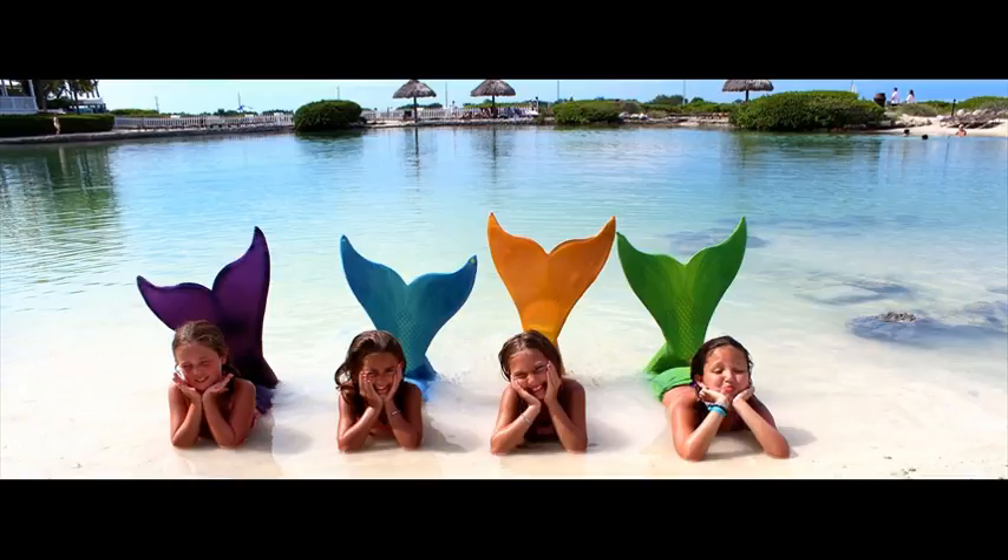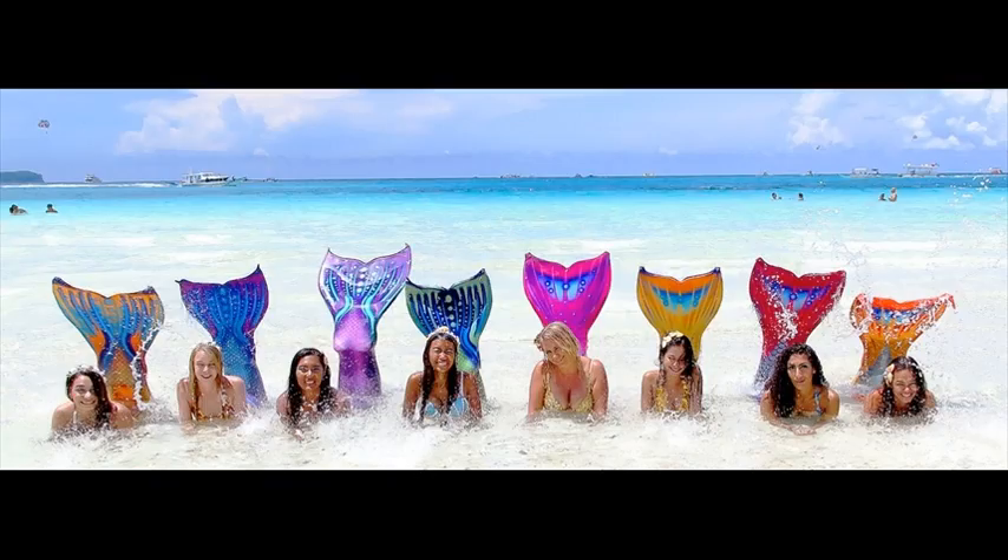Feature number one: Revolutionary patent-pending tip reinforcement technology protects the tips of your tail. Feature number two: The best-selling and highest-reviewed swimmable mermaid tails in the world.